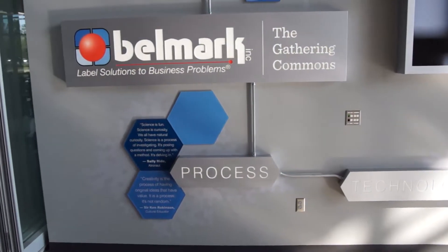This particular area we're very fortunate to have Belmark, which is a company and a sponsor of this area. This will be known as the Belmark gathering area and we're really excited to have Belmark as a partner on this project.